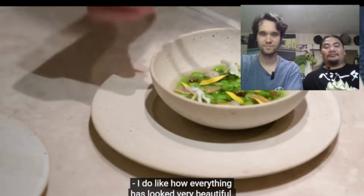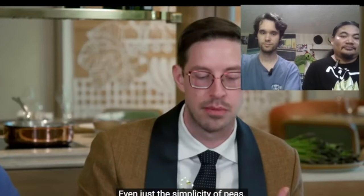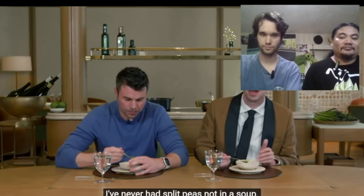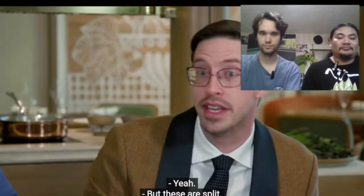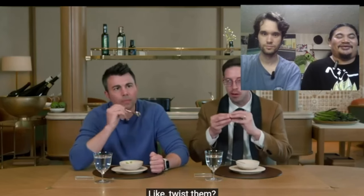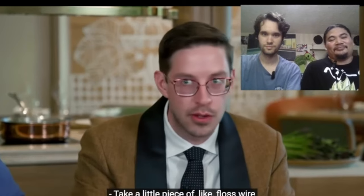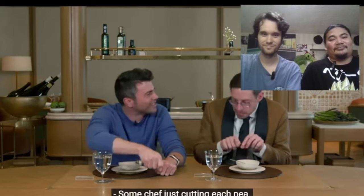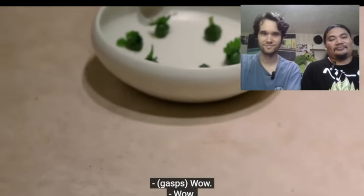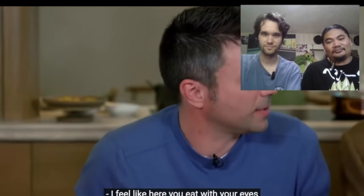I do like how everything has looked very beautiful — this is their spring menu and everything is about spring. It's very springy: the flowers, the greenery, even just the simplicity of peas. I've never had split peas like this. They must split easily — maybe some chef just cutting each pea in half. Wow, all right. I feel like here you eat with your eyes, and then especially with them.